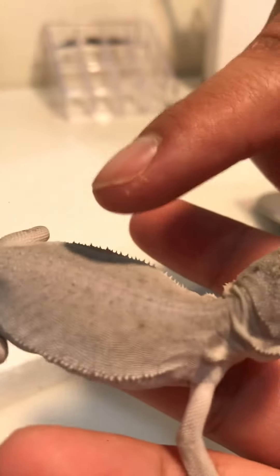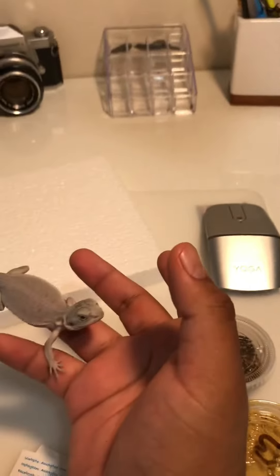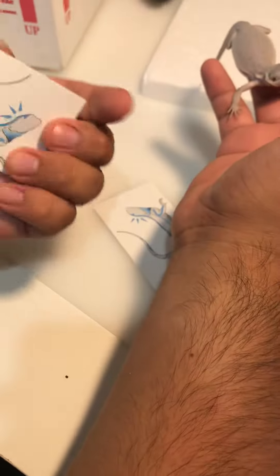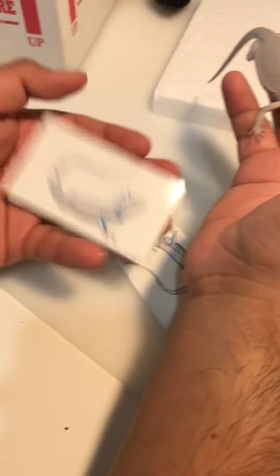It does have a little bit of tail nip, not that bad. I wrote it out here — so we got this one from Avantars Reptiles. Thank you guys so much. Enjoying my lizard, it's beautiful.